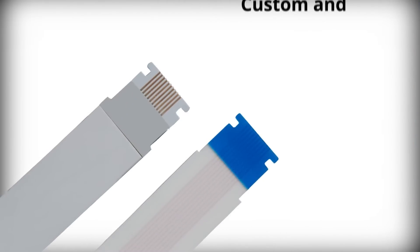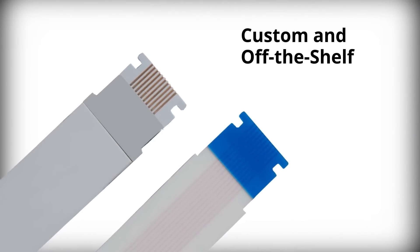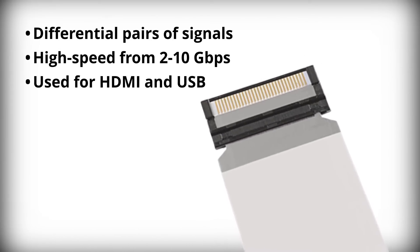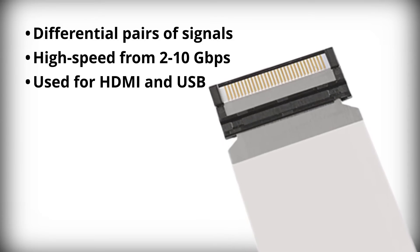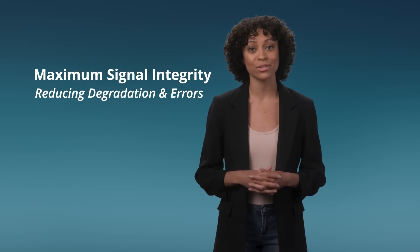Molex produces a wide range of custom and off-the-shelf PrimoFlex LVDS cables that use differential pairs of signals to deliver high-speed data transmissions. These differential signals provide maximum signal integrity, reducing the risk of degradation and errors.